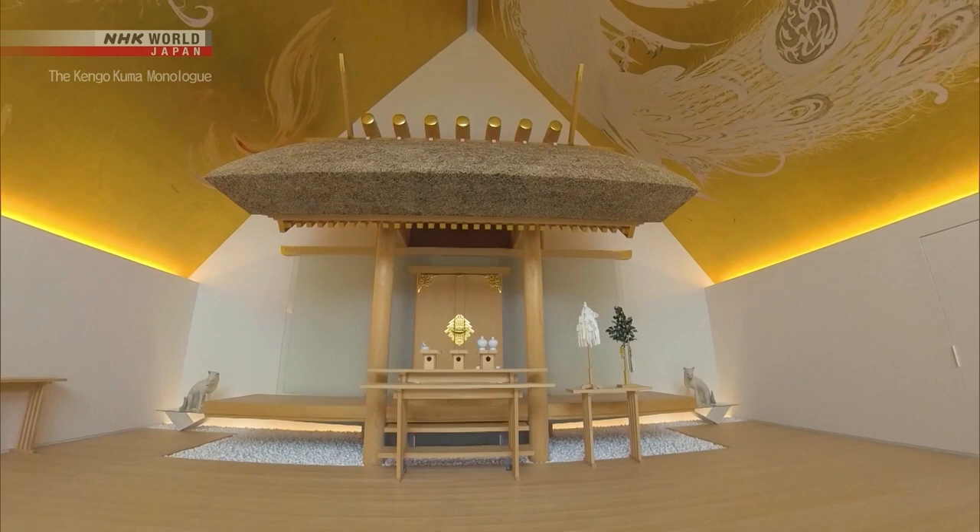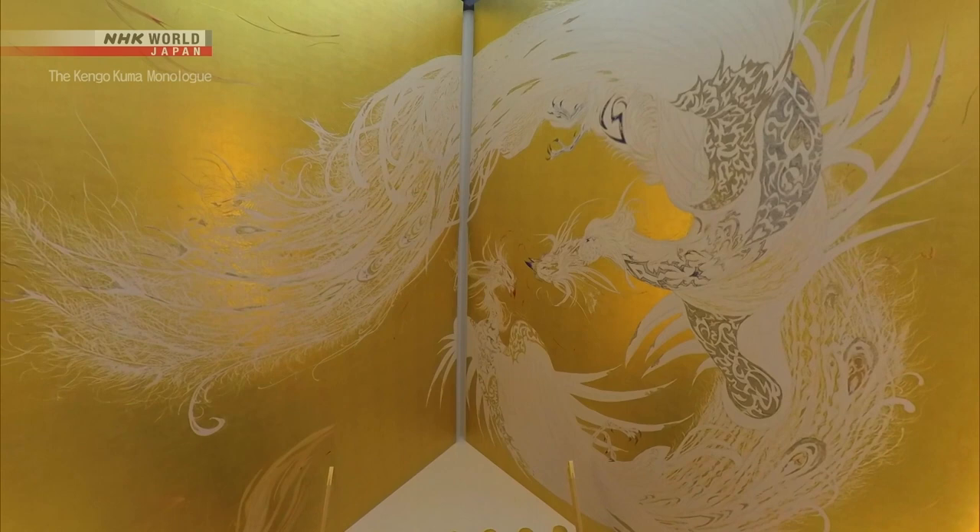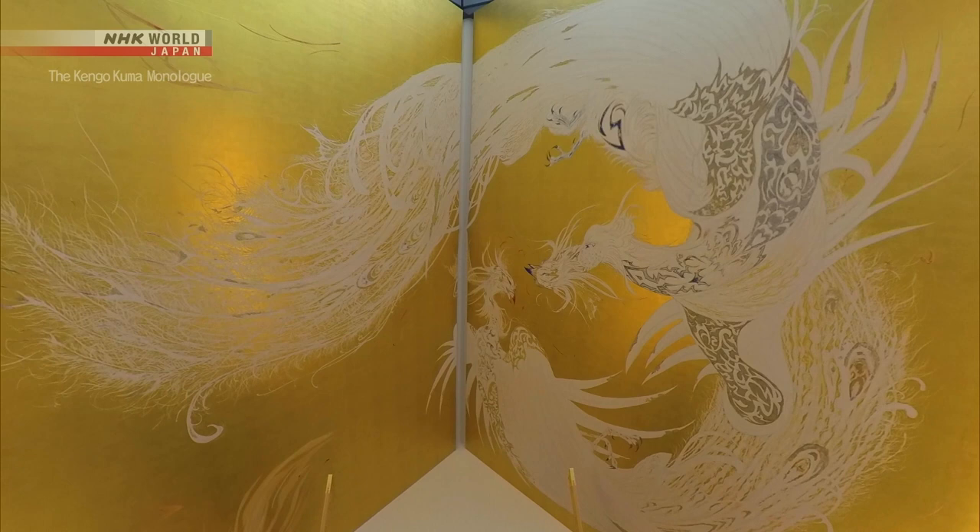On the ceiling, there is a painting of a phoenix. It was drawn by one of Japan's leading character designers, The Minkers.